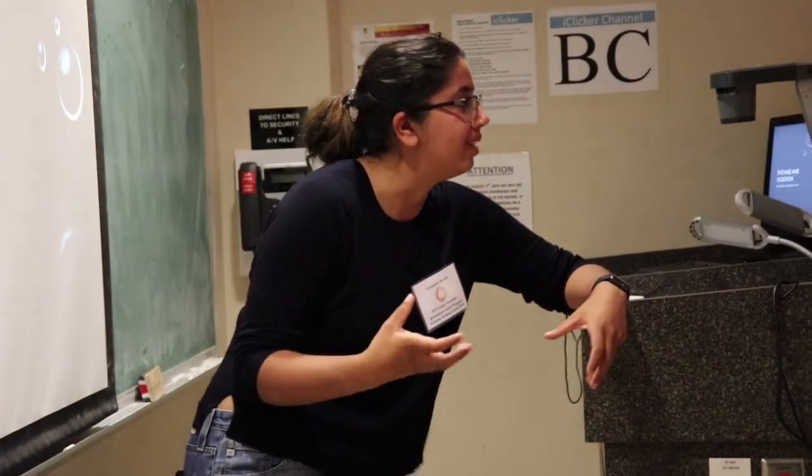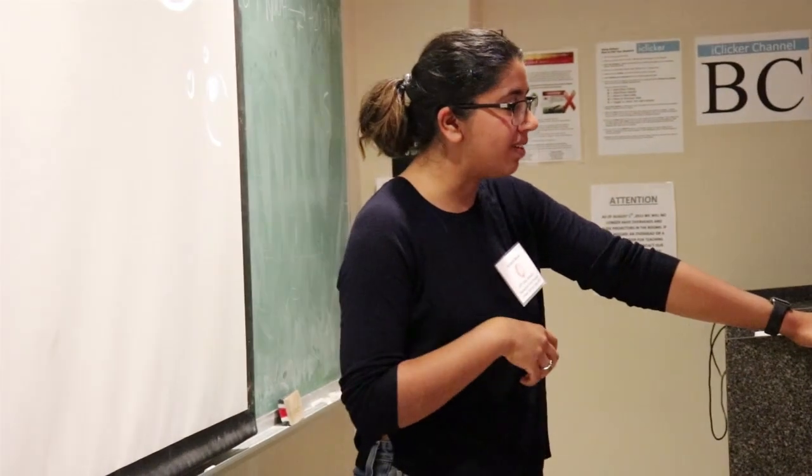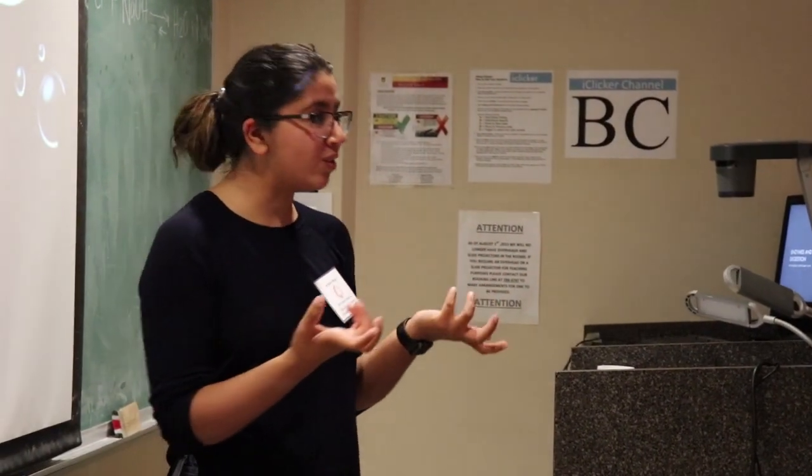What you're going to learn is actually what happens when the food goes from your mouth down to your stomach, and then what actually happens and how you actually get your nutrients out of your food.